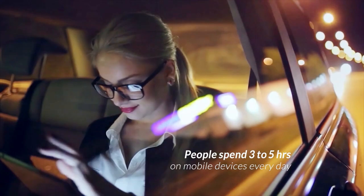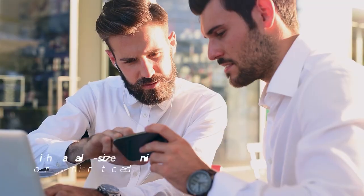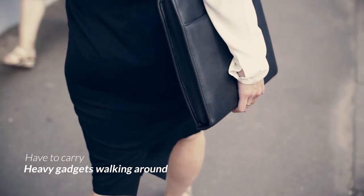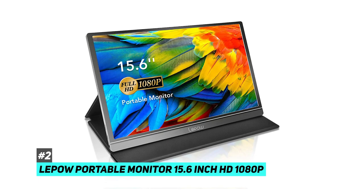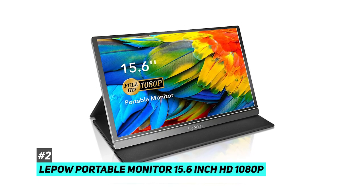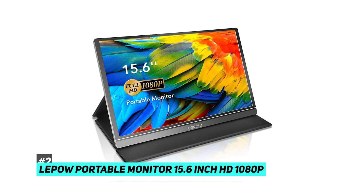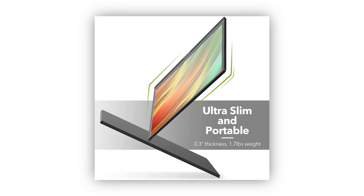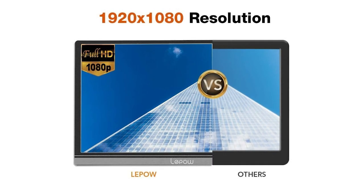Next up, we have the best budget portable monitor. It's no secret that technology can be expensive, so for those of you on a budget, we have a great option — the Lapau portable monitor 15.6-inch HD 1080p. As the name suggests, this is a 15.6-inch full HD 1080p screen. It comes in at 1.76 pounds, so it's a little bit heavier than the Lenovo, but the extra weight doesn't make a huge difference.